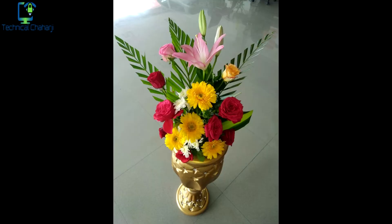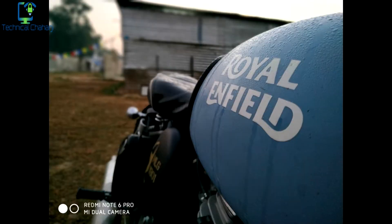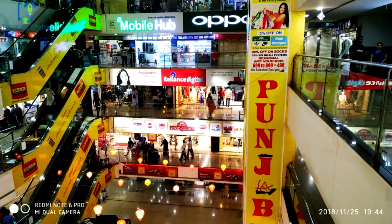Let me start this video with a few camera samples collected over the day and overnight. As you can see, all the pictures were taken in normal mode, and in normal mode the picture quality seems to be very decent — a decent quality from the Redmi Note 6 Pro. The camera samples seem to be very much okay.